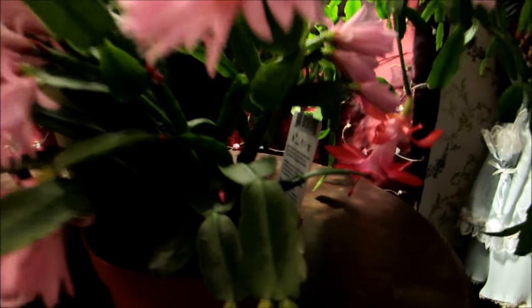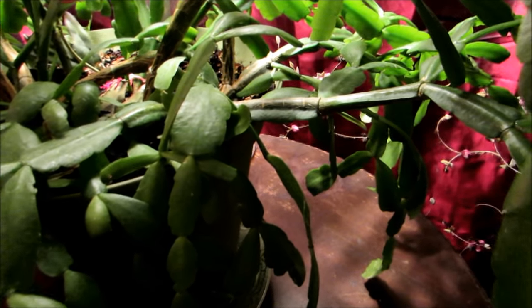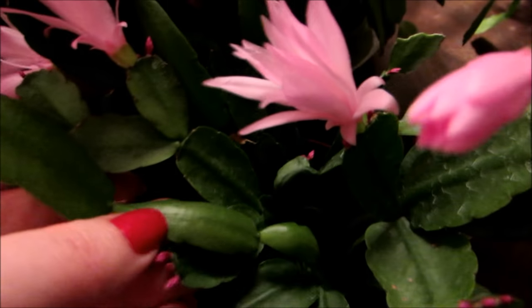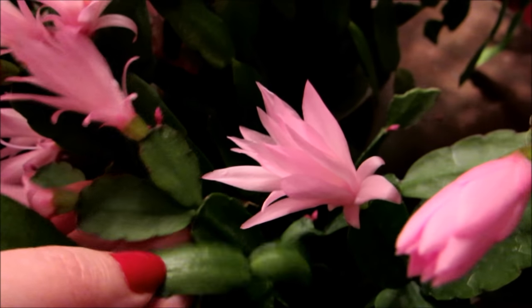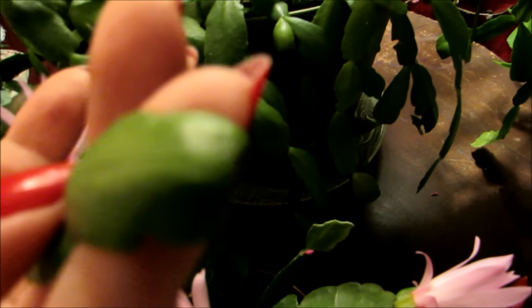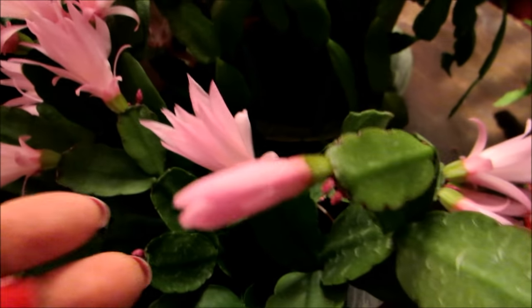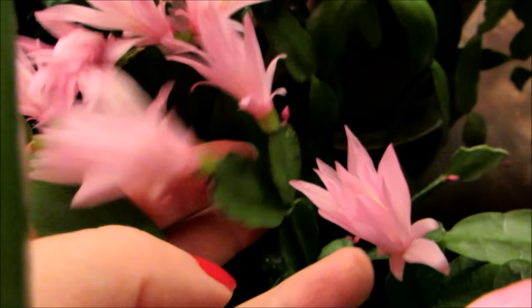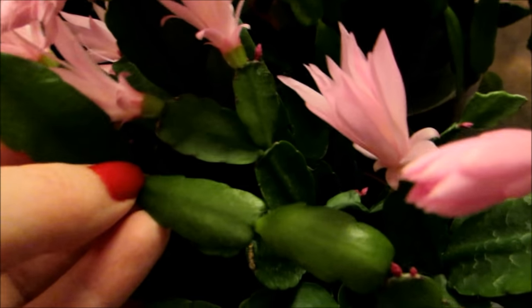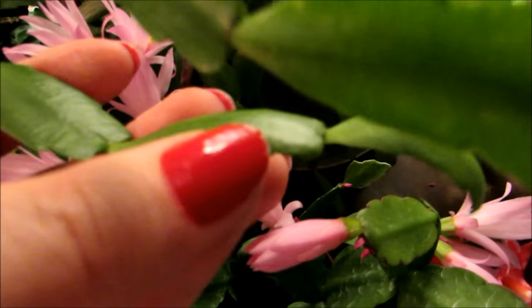Now, if you notice — let me find a part here — this leaf right here is smooth and sort of squared off with a little bit of rounding on the ends. That is close to the Easter cactus. It's narrow like that, but the edges are very smooth.